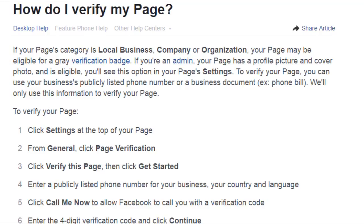If you have a business, this is probably one of the easiest things and it won't take long. If your page's category is local business, company, or organization, make sure it is set for that on the page. You will get a gray verification badge for a business, not a blue one. You need to be admin of the page. Click settings at the top right-hand corner, go to general, go to page verification, click verify this page, then click get started. Enter a publicly listed phone number for your business, your country and language, then click call me now. Facebook will call you with a four-digit code. Confirm that code and chances are you are going to get verified. If you don't get verified, submit a ticket — go to facebook.com/support and submit a ticket for page verification.